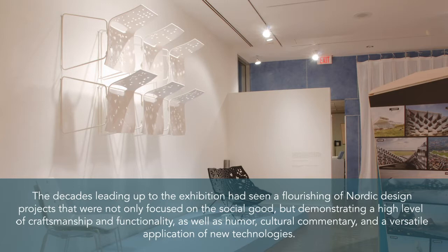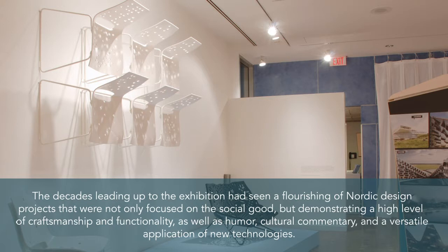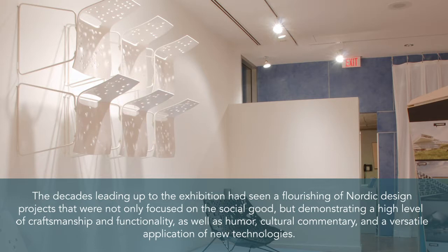The decades leading up to the exhibition had seen a flourishing of Nordic design projects that were not only focused on the social good, but demonstrating a high level of craftsmanship and functionality, as well as humor, cultural commentary, and a versatile application of new technologies.